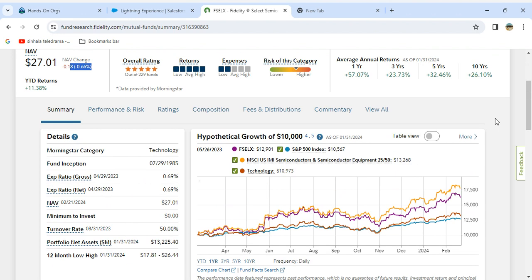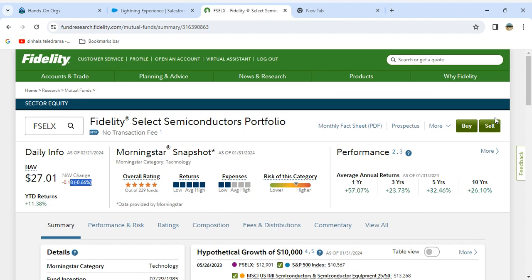With the AI boom, these stocks are going high. You should buy this mutual fund — it's really good.